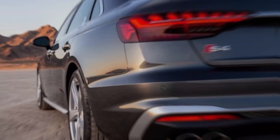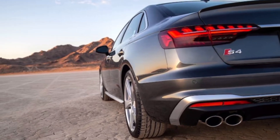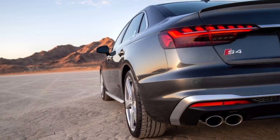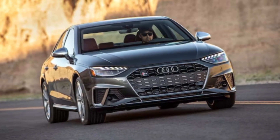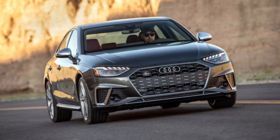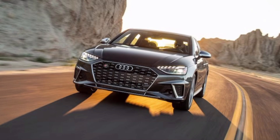But it's not just about straight-line speed. The RS6 dances through corners like a ballerina on caffeine. Quicker steering, adaptive suspension, and all-wheel drive with a rear-wheel bias make this wagon handle like a sports car on steroids. Trust me, carving up mountain roads has never been more thrilling.